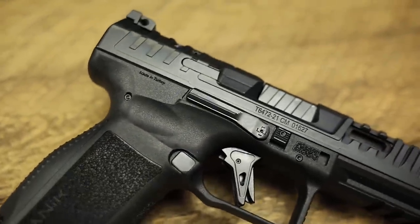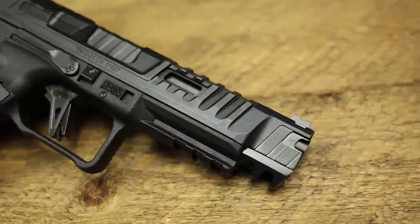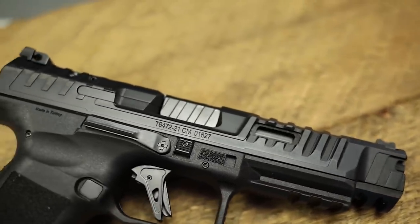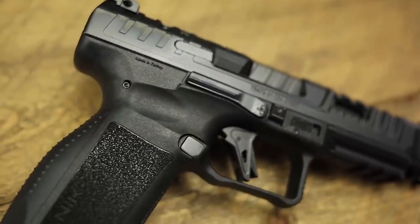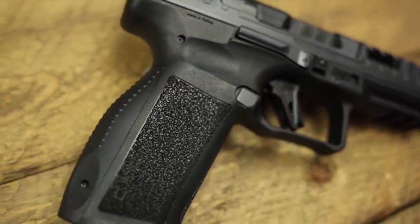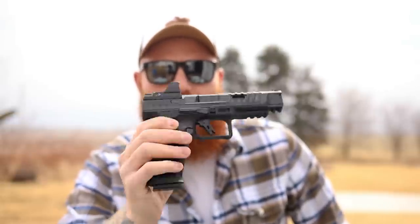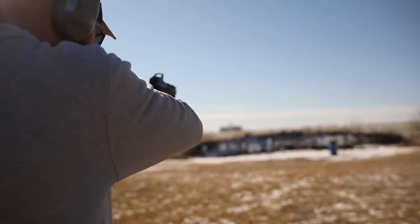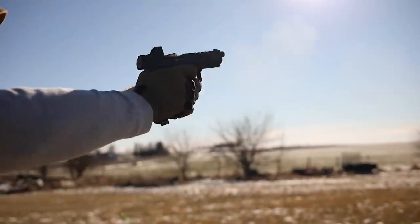It has an undercut Picatinny rail for lights and lasers, extended magazine release, great checkering, back straps, and it comes with three 18-round magazines — all for around $500 to $600. That makes it one of the best buys in not only the competition world but home defense and concealed carry as well. If you like carrying larger guns like a Glock 34, this is right up your alley. It's also extremely lightweight at around 26 to 28 ounces. It does everything pretty well and it's really cheap, which makes it hard to beat — that's why it's number one on the best new guns of 2022.